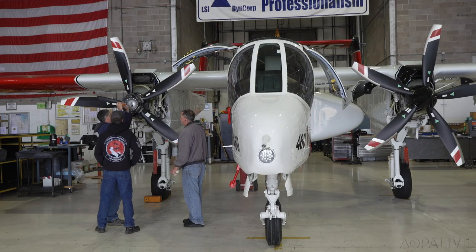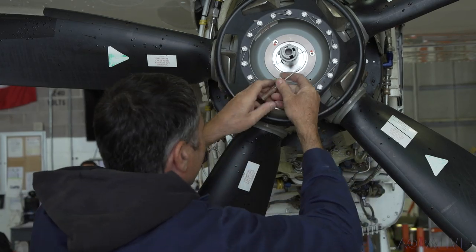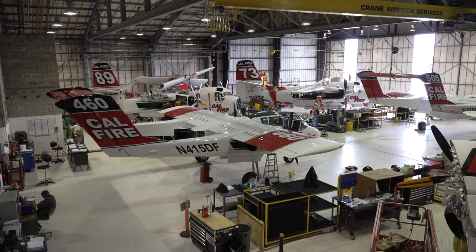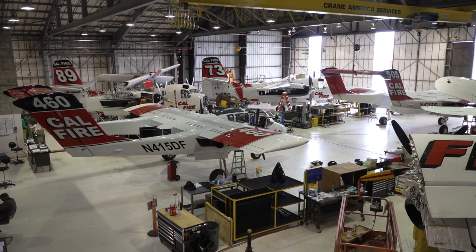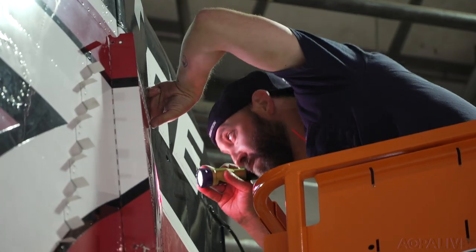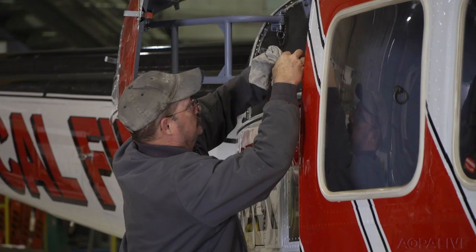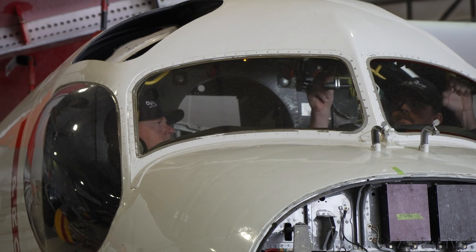They're mission aircraft that were designed to do similar type of work that we're doing right now. It takes a dedicated team to keep these aircraft in ideal flying condition. Much of this maintenance occurs at CAL FIRE's Aviation Management Unit in McClellan Park, California. At McClellan, we have a cadre of about 90 maintenance technicians that do a variety of work, from sheet metal, to painting, to engine specialists, to structures folks.